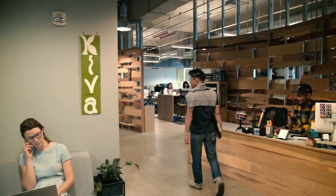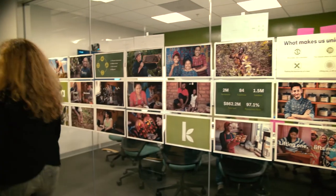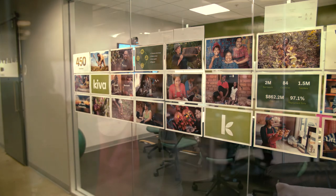Data isn't just numbers here at Kiva — it's a story. We're helping individuals; we've empowered over 2 million individuals around the world. And through Looker, we can actually see those stories come to life. We can take those numbers and report back to funders, to lenders, and just tell our story and who we're helping.